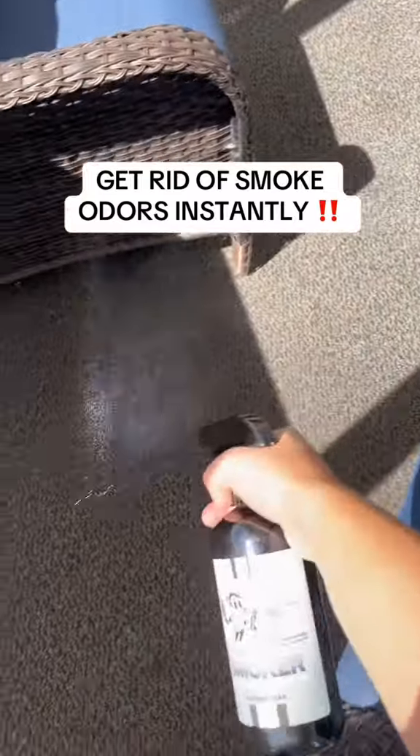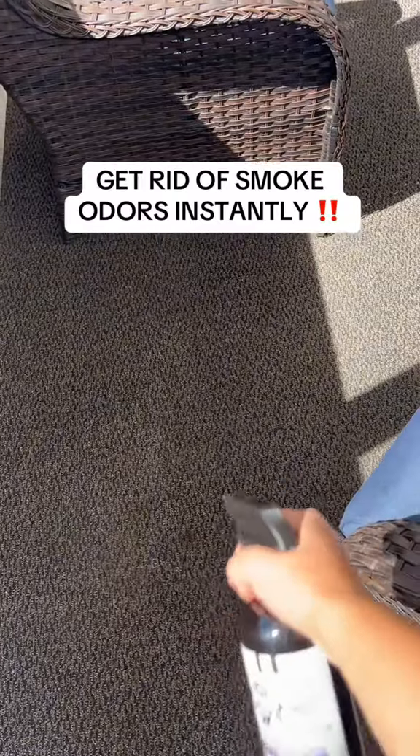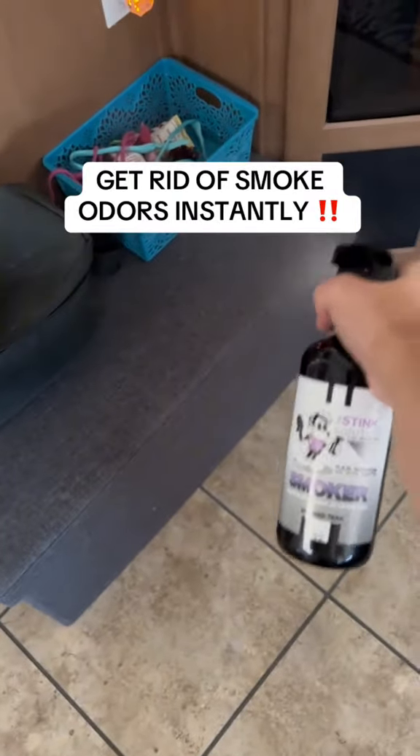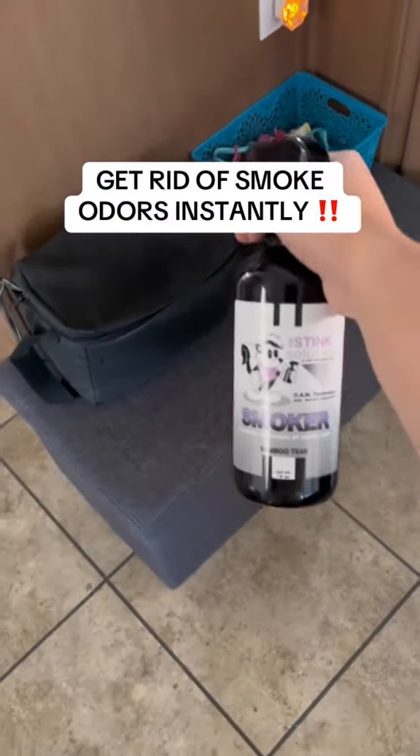I would recommend spraying it in your car, on your walls, your curtains, your furniture, carpets, kitchens — anything that has a foul odor and that you would like to eliminate.